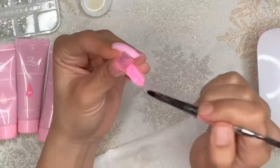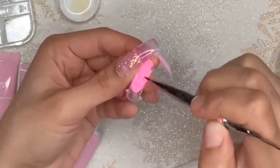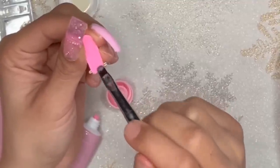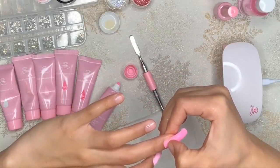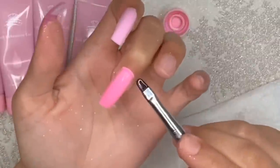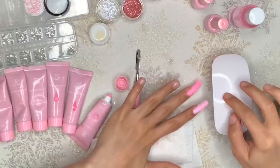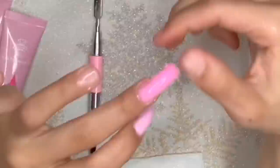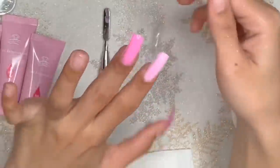Now I'm just repeating the same steps. For this nail, I noticed I had an excess amount of polygel, so with the applicator brush I used some alcohol to clean it off. I'm just wiggling the duoform until it pops off — and boom, another successful polygel nail.